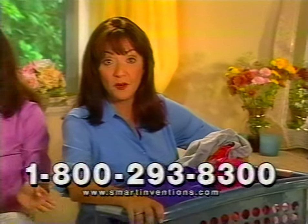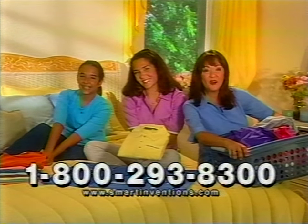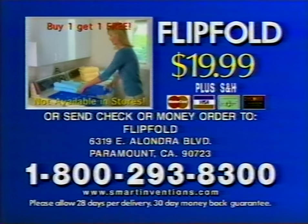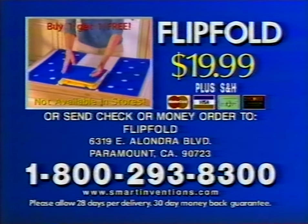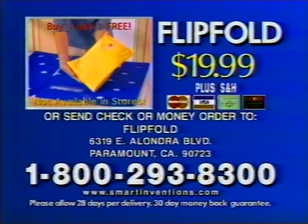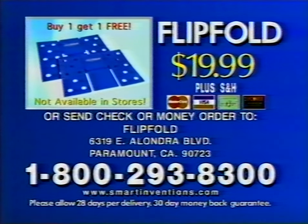So if you're ready for a rest, put Flip Fold to the test. Happy folding. Order today. Call now to order the amazing Flip Fold and through this special TV offer, when you buy one, you'll get a second Flip Fold free. All this can be yours for only $19.99. This offer won't last, so call 1-800-293-8300.